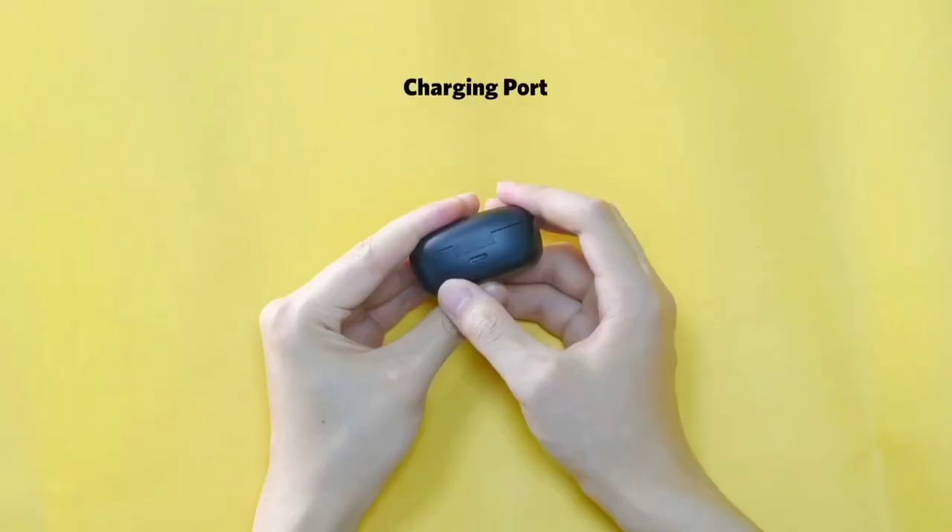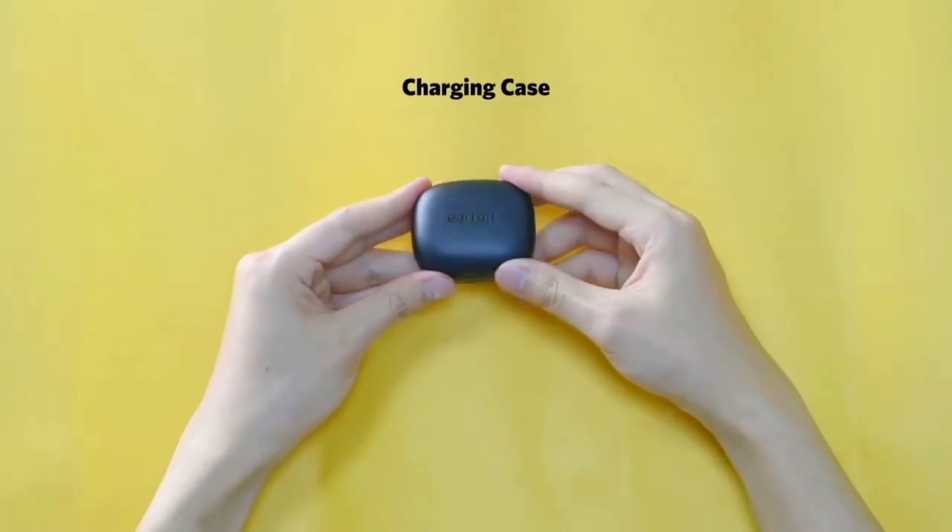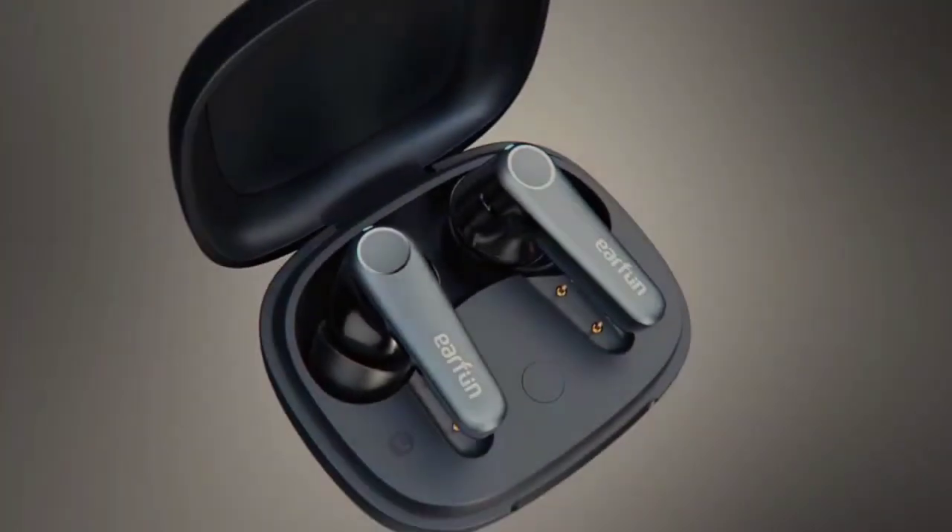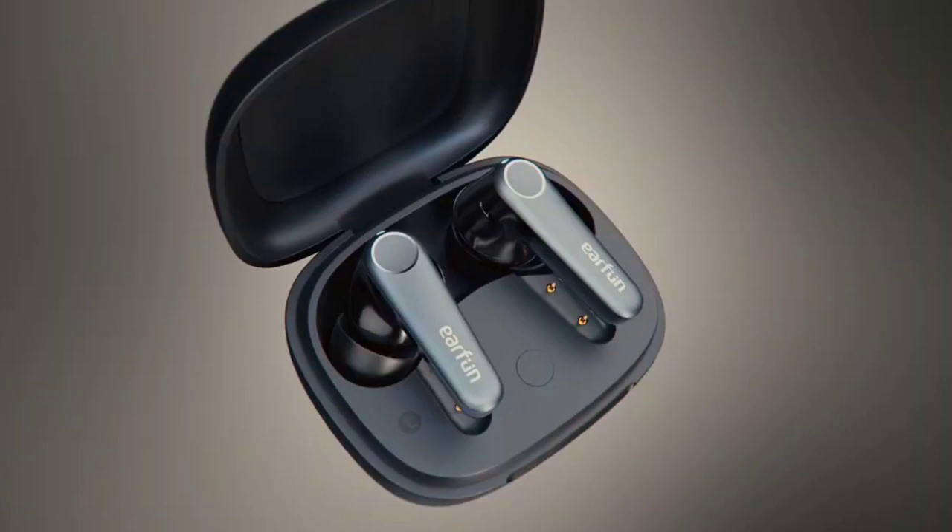Additionally, the earbuds come with a wireless charging case that provides up to 45 hours of playtime. However, the earbuds may not be suitable for those with smaller ear canals, and the touch controls may be a bit finicky.